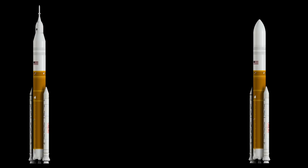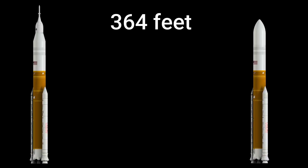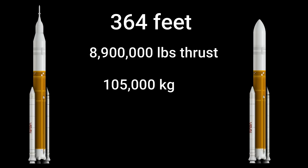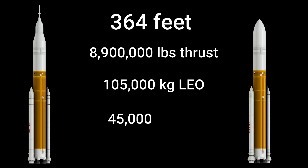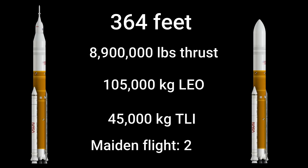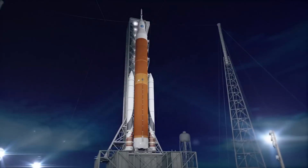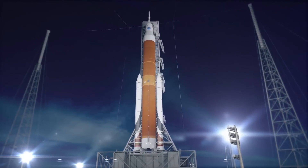Altogether, these parts will combine with the original parts of the SLS Block 1 to create a vehicle that stands 364 feet in height, produces 8.9 million pounds of thrust at liftoff, has a payload capacity to low Earth orbit of 105 metric tons, and has a payload capacity to a trans-lunar injection of 45 metric tons. Its first launch is currently set for 2026. When completed, the SLS Block 1B will be the largest, most powerful, and most capable flying machine NASA has ever built in its history, finally surpassing the legendary Saturn V.